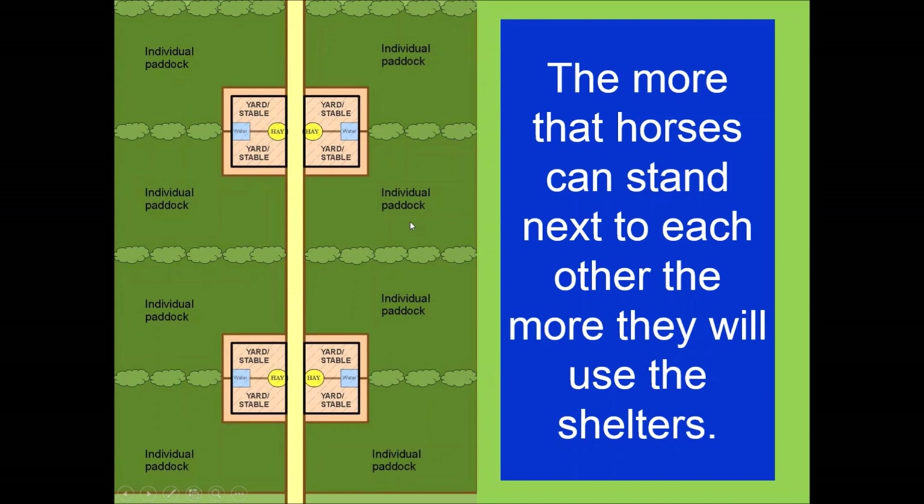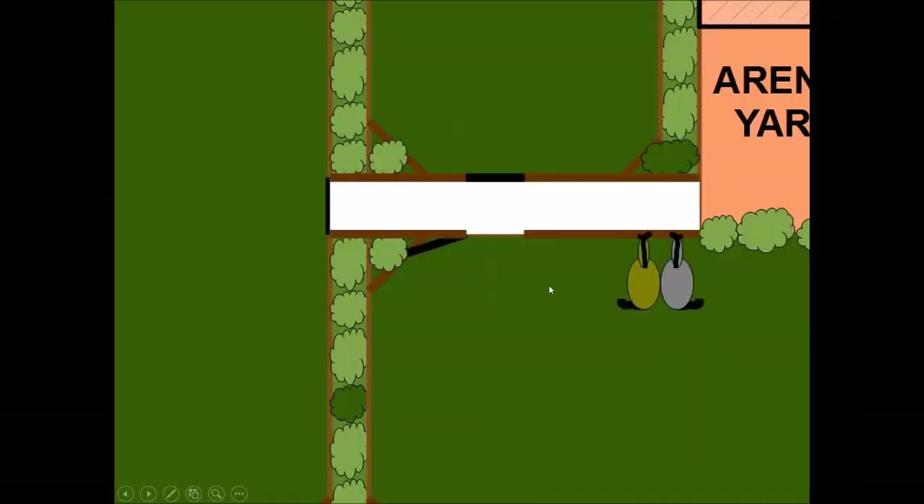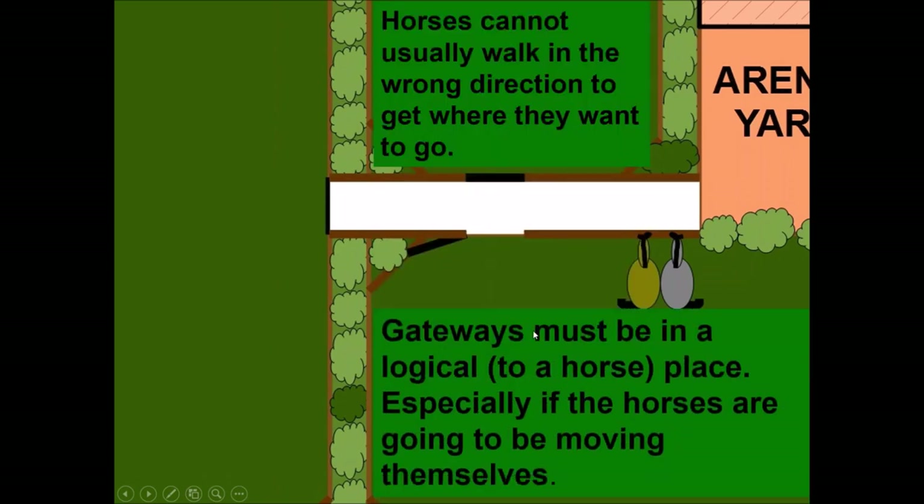Many injuries happen to horses in gateways, and studies have shown gateways are among the most dangerous areas on a horse property. Gateways should always be placed in a logical location for the horse. For instance, if a gateway is placed too far back, horses will congregate where they want to go — towards the yard — rather than at the gate itself. The gateway needs to be positioned so horses can just flow naturally out of the paddock and into the yard. Horses struggle with moving in the wrong direction to reach somewhere they want to be.